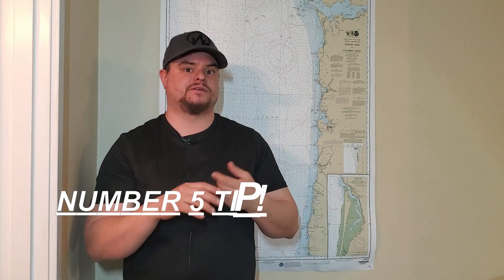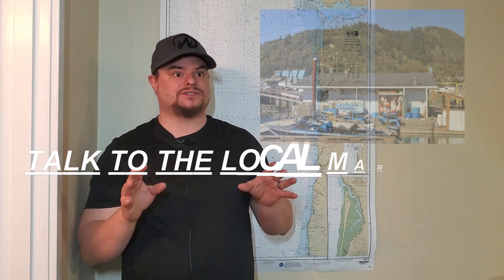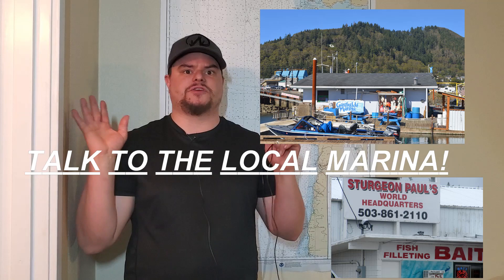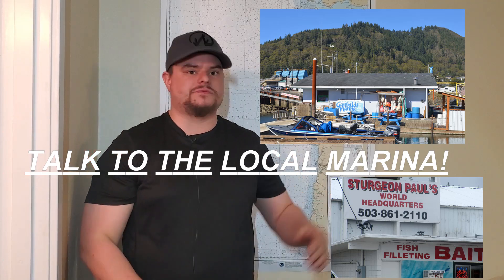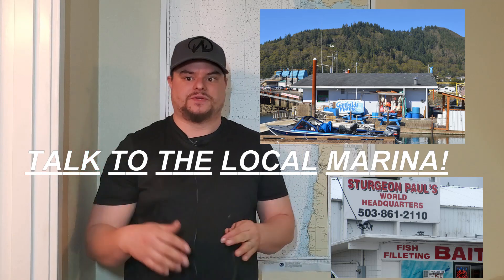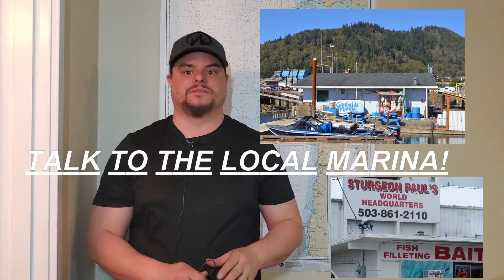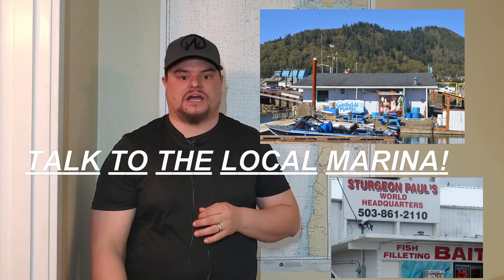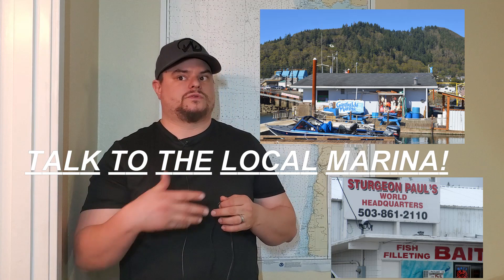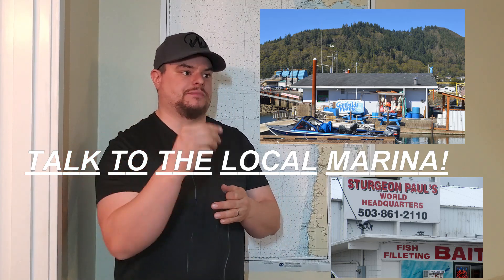My number five tip for making your trip more successful is talk to your local marina and the local bait shop. If you go somewhere new, or even if it's been a few months since you've been somewhere, go into the marina, go into the bait shop, strike up a conversation. Buy your bait, buy whatever you need, and ask them what have they been hitting on, have you heard of any caught today or in the past couple days. Just ask questions and get that information from anyone you can.